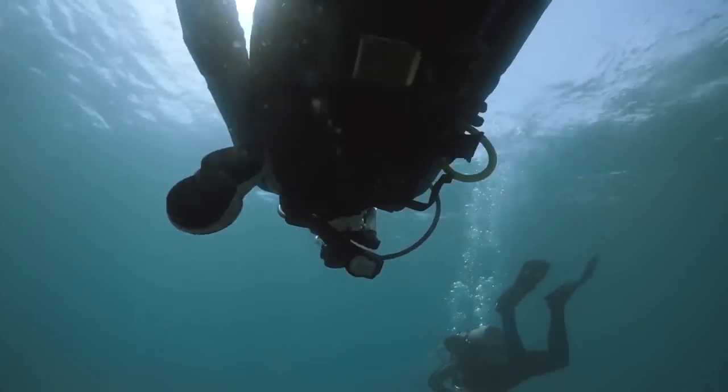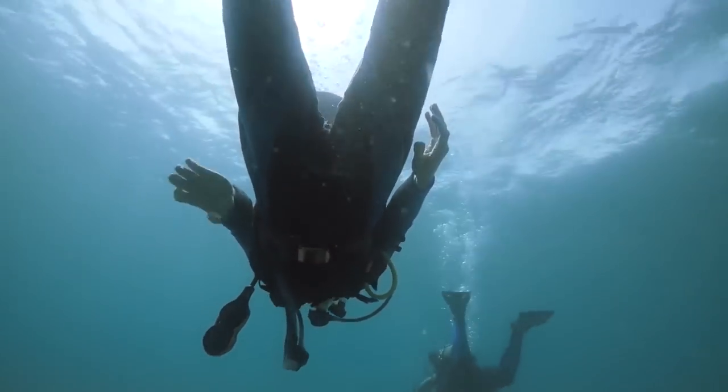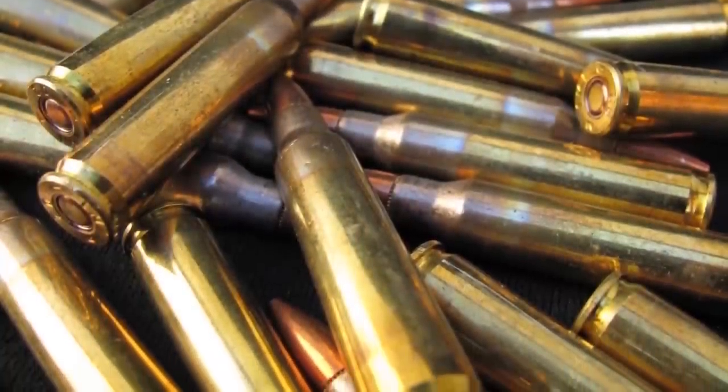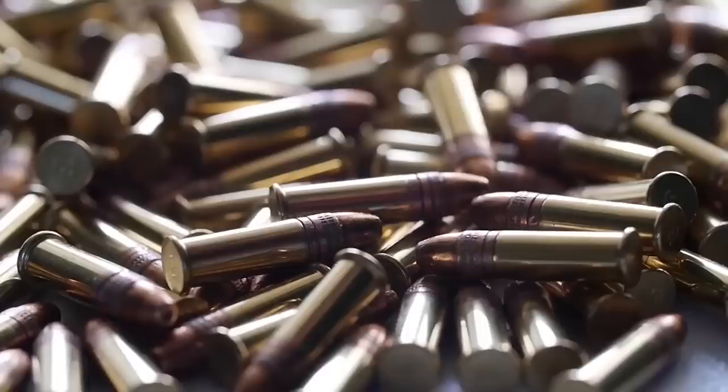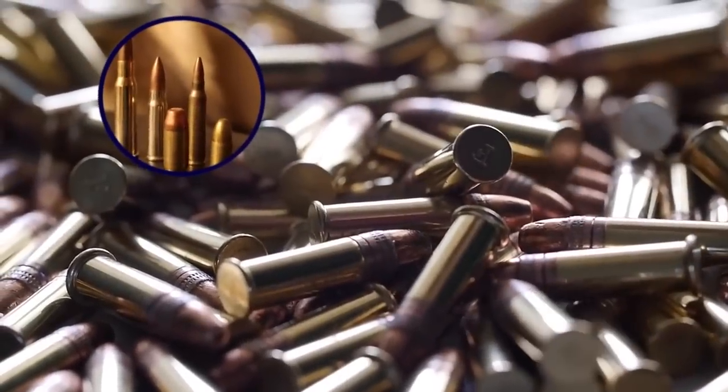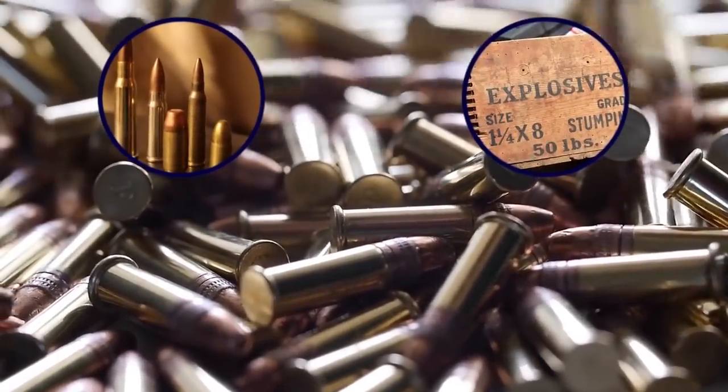As for the unexploded ordnance, the divers found somewhere around 722 pieces of ammunition, both 60mm and 105mm. They also found almost 55,000 handgun and machine gun bullets, along with around 300 tons of explosives.